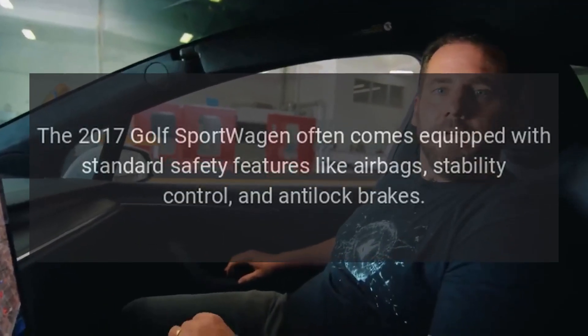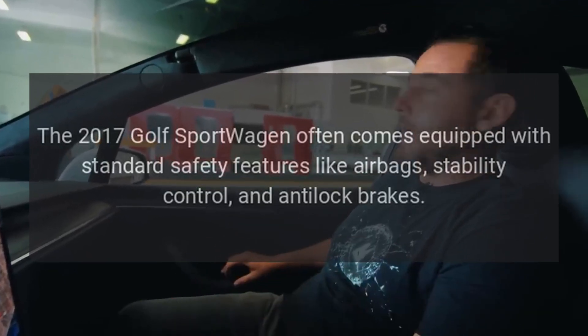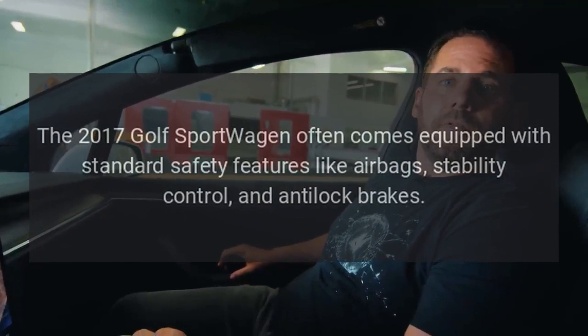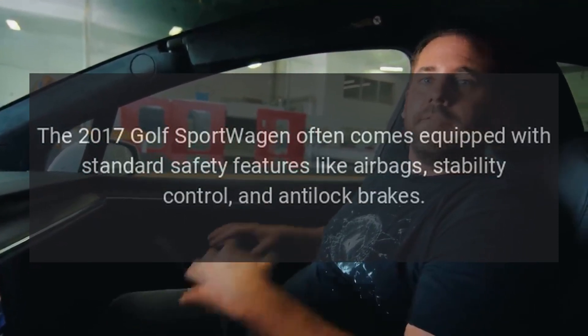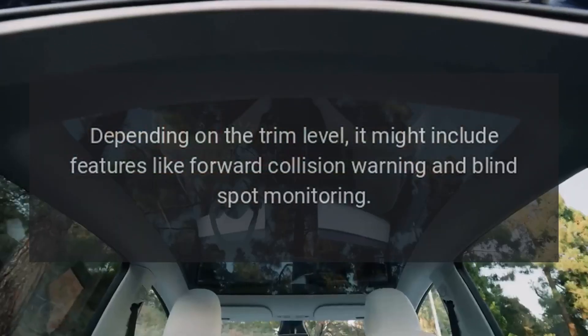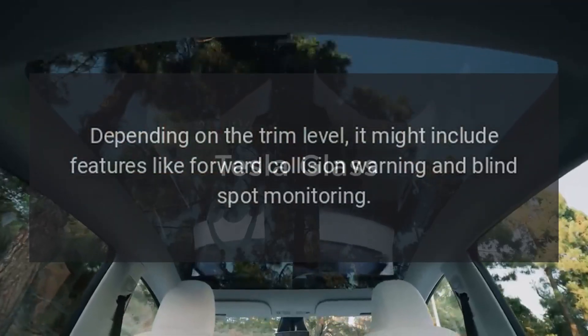The 2017 Golf Sport Wagon often comes equipped with standard safety features like airbags, stability control, and anti-lock brakes. Depending on the trim level, it might include features like forward collision warning and blind spot monitoring.